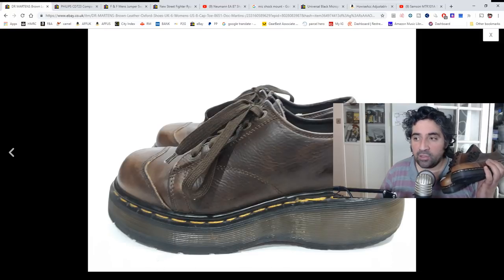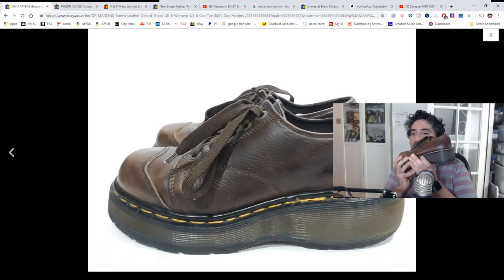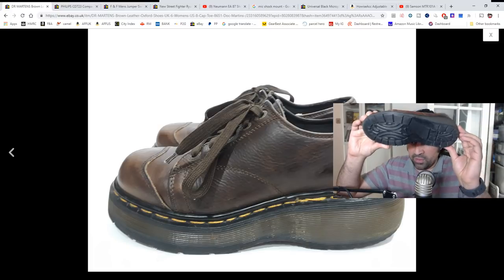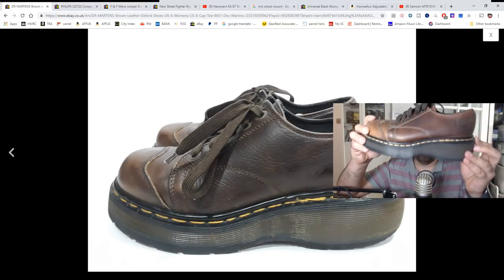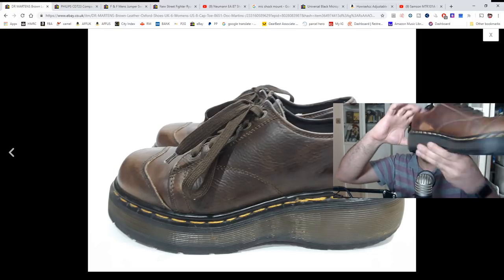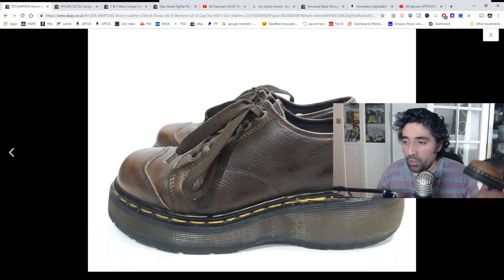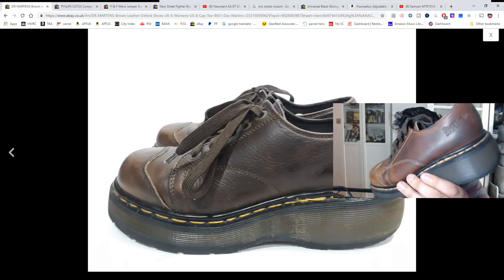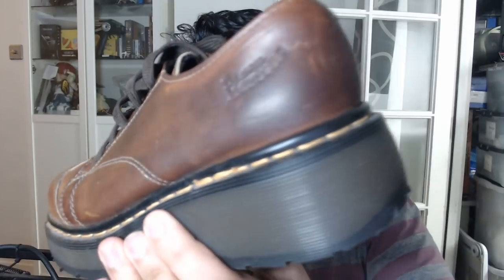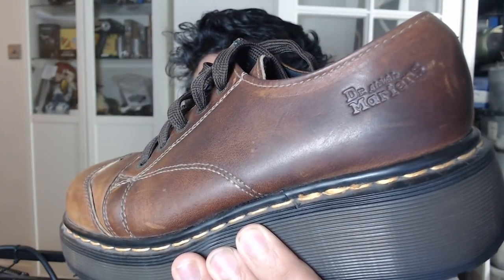He hasn't really captured that nice Doc Martens logo which is embossed on the back there. The condition of these is fantastic — you can see the sole there, it looks barely used. There's a little bit of marking, a bit of discolouration and scuffing, which you'd expect from a used shoe, but they've not been used much at all. Let me just quickly go back to the normal screen so I can show you better — the embossing isn't shown properly in those photos, which is a bit of a shame.